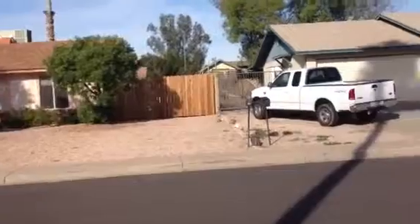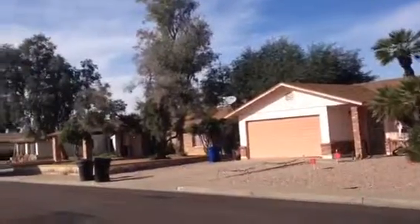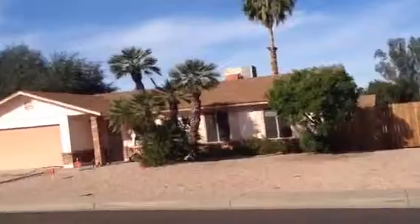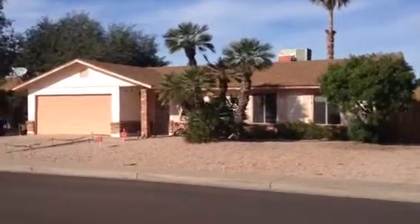The house is in a neighborhood of similar style-sized homes. The majority seem to be in good condition. Some have decent landscaping, some not so much. It's a stick at 3518 East Delta Avenue in Mesa.